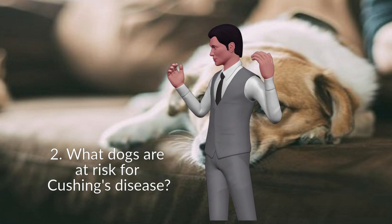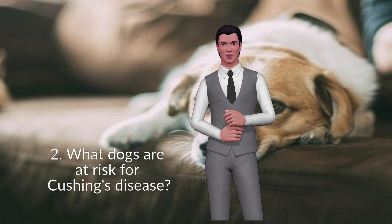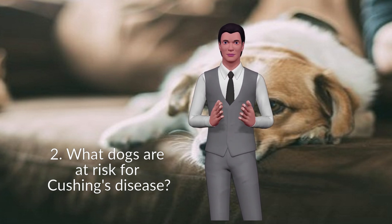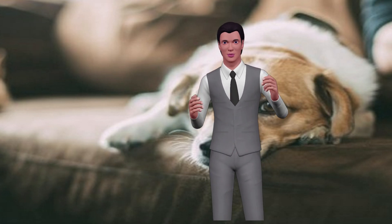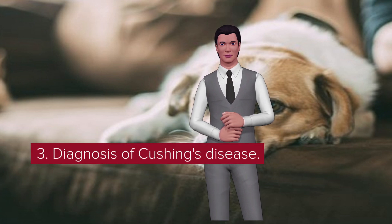Cushing's disease in dogs is more common in adult dogs, usually eight years or older. It is also seen more frequently in certain breeds such as Beagles, Boston Terriers, Boxers, Dachshunds, Dandie Dinmont Terriers, German Shepherd dogs, Poodles, Yorkshire Terriers, and small terriers.